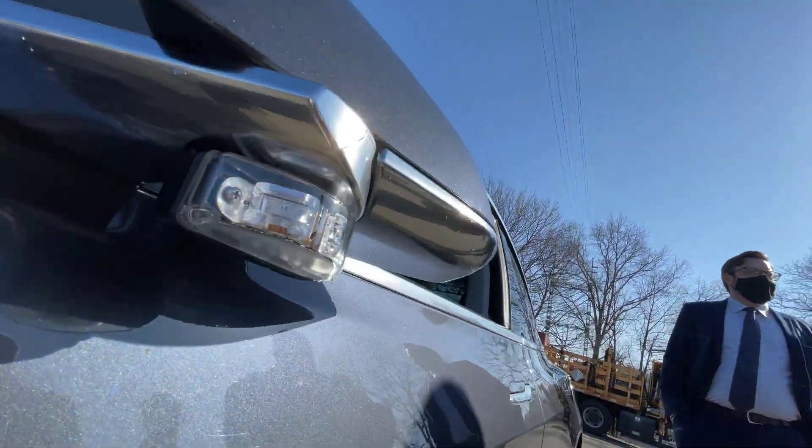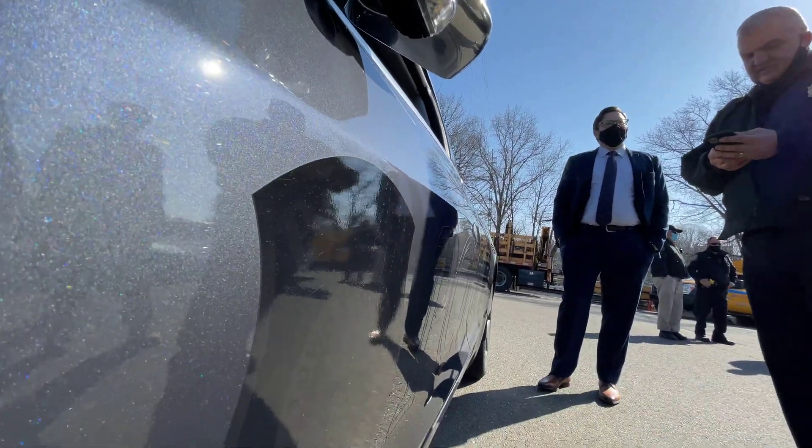How many miles do you have on it? Somewhere in the 13,000. I really like your car.